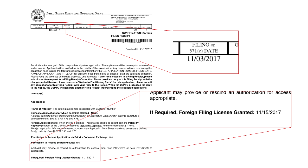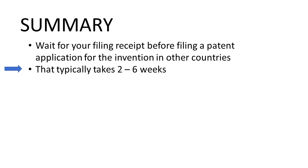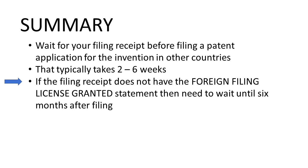The key is you don't want to file in other countries until you get that foreign filing license granted. To summarize: wait for the filing receipt before filing in any other countries or jurisdictions. Typically you won't have to wait too long — just a few weeks. If for some reason you don't see the foreign filing license granted at the bottom of your filing receipt, there is a fail-safe mechanism: unless there is some explicit condition like a secrecy order, after six months you can file in foreign countries.